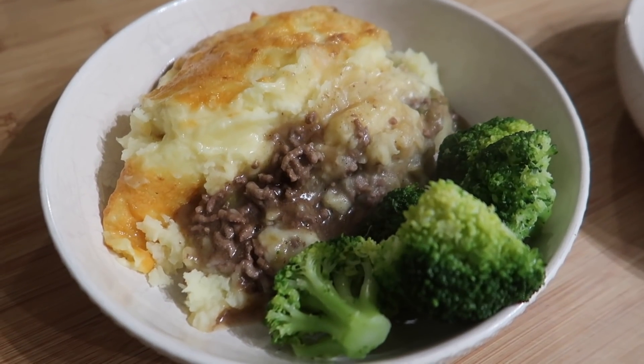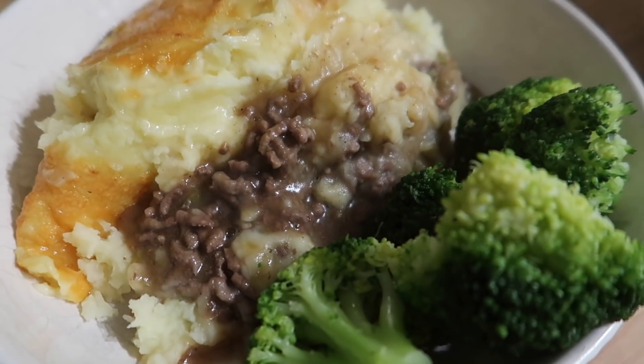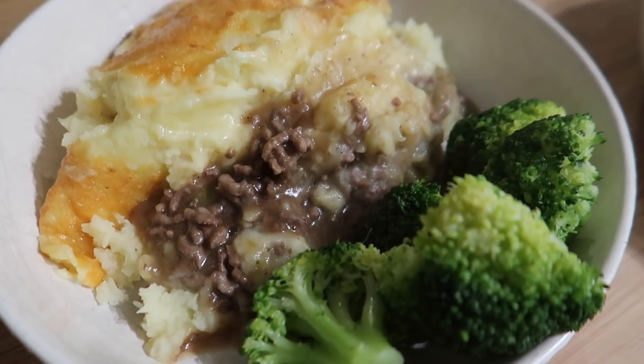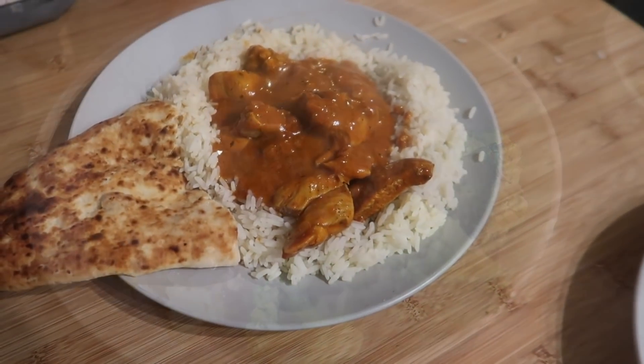For tonight's dinner we have got cottage pie, which was very kindly cooked by Steve and it looks amazing. We've got cheese on top and beef mince — which is why it's cottage pie and not shepherd's pie, I always get it mixed up. We've also got some broccoli.